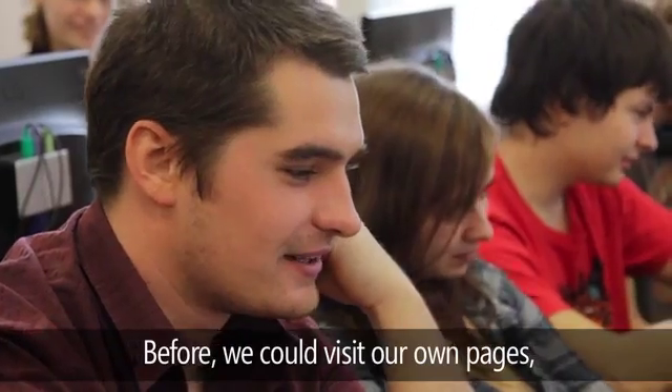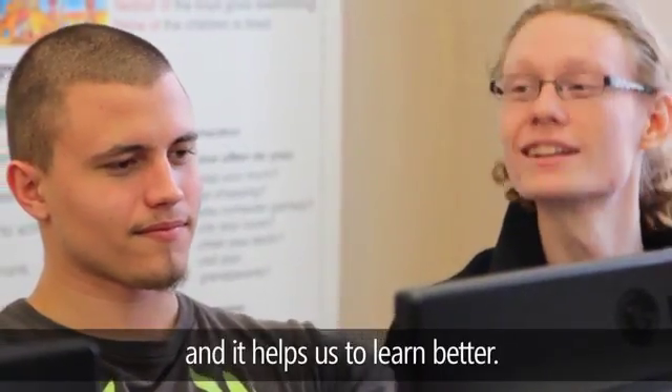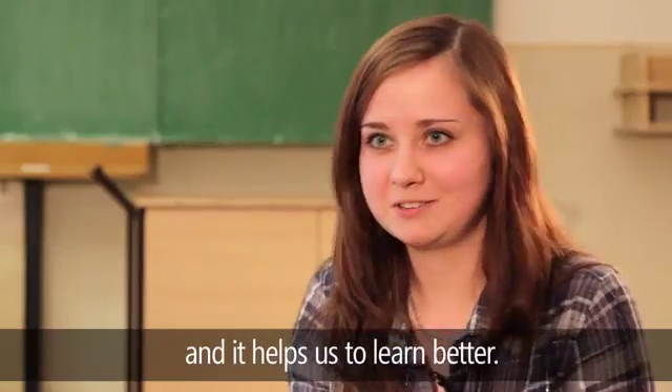Before, we could browse to whatever website we wanted. Now we have to follow the same page the teacher directs us to. That really helps us stay focused in class.